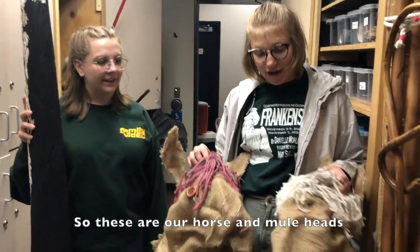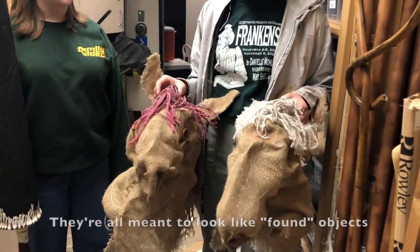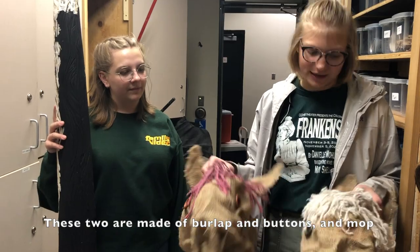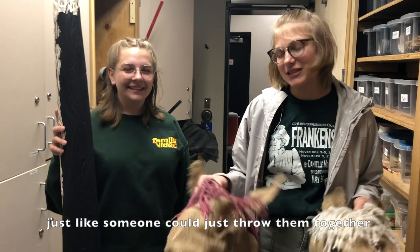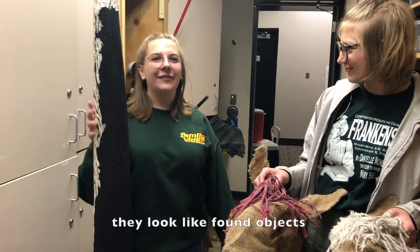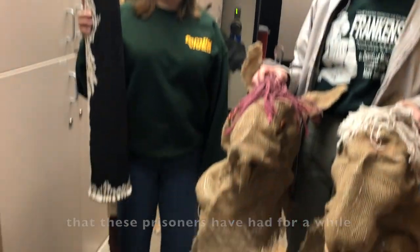These are our horse and mule heads and these are our lamps for the show. They're all meant to look like found objects — this one is supposed to look like a branch, and these two are made of burlap and buttons and mop. They're supposed to look like someone could just throw them together, which is kind of the point of the show. Same thing with all the other props — they look like found objects that these prisoners have just had for a while, collected over time.